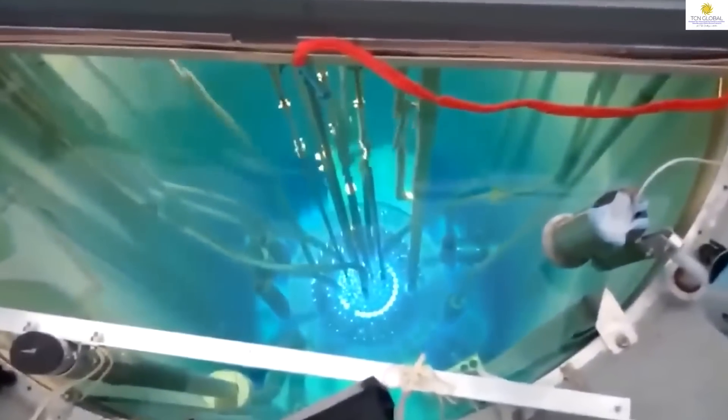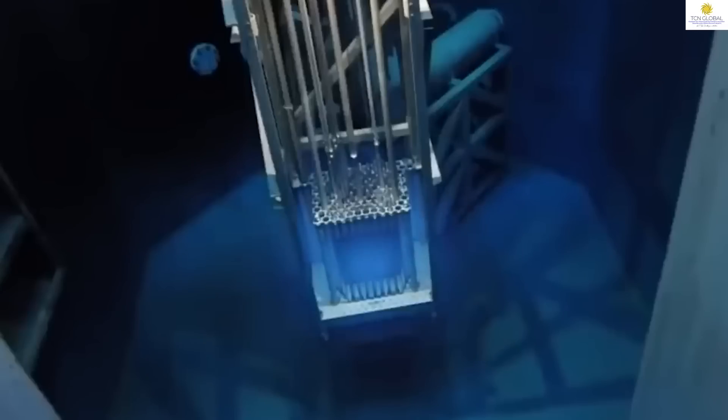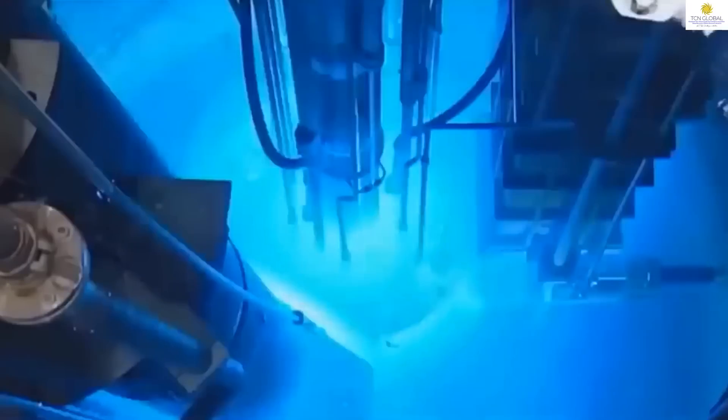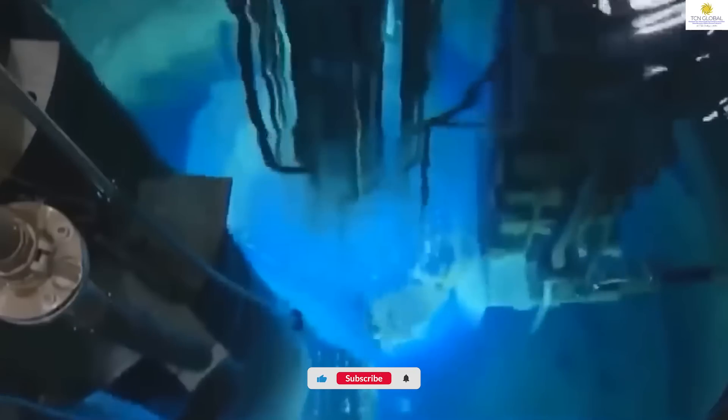All these reactors will be operated through fleet mode. Fleet mode operation involves a coordinated approach to operating multiple nuclear power plants as a single entity to reduce cost and waste, and to improve efficiencies. In simple terms, it means controlling multiple reactors from one particular place. This is also a new technological advancement for the country.